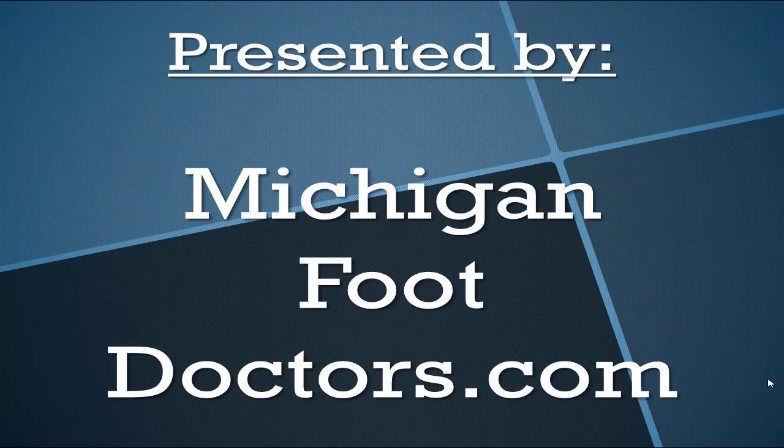This is presented by Michigan Foot Doctors. If you found our information helpful, give us a thumbs up and visit the site for even more.